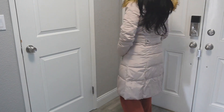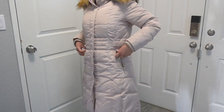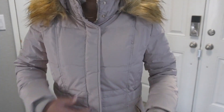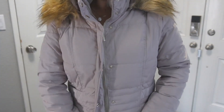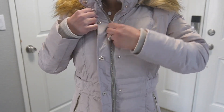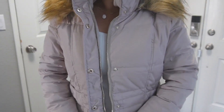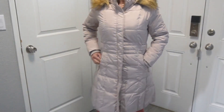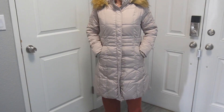I got it in extra small and it's true to size. I love that the pockets have a zipper, and I love that the back has that cute little detail with a belt. I think it is the cutest jacket and I really like the color. In person, there's a slight shimmer to it, which makes it really cute. I love the shape of it.